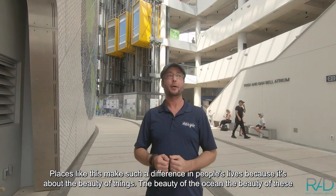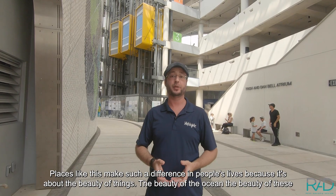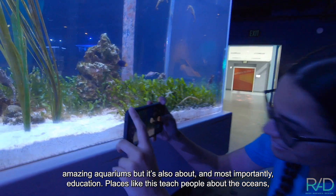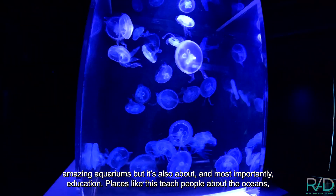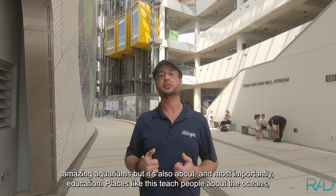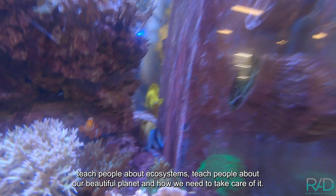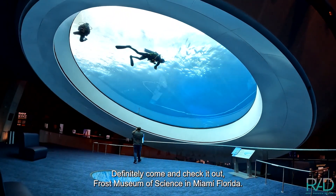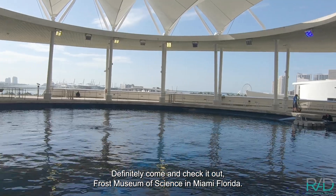Places like this make such a difference in people's lives because it's about the beauty of things — the beauty of the ocean, the beauty of these amazing aquariums. But it's also about, and most importantly, education. Places like this teach people about the oceans, teach people about ecosystems, teach people about our beautiful planet and how we need to take care of it. Definitely come and check it out — the Frost Museum of Science in Miami, Florida.